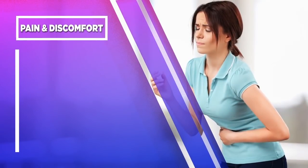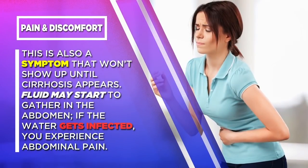Pain and discomfort. This is also a symptom that won't show up until cirrhosis appears. Fluid may start to gather in the abdomen, and if the water gets infected, you experience abdominal pain.